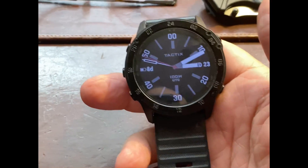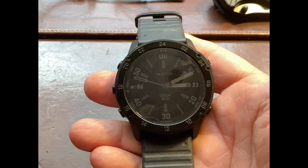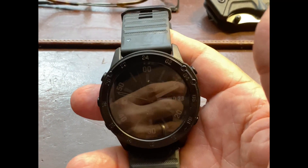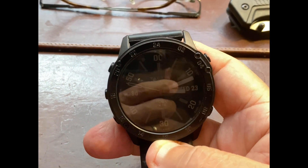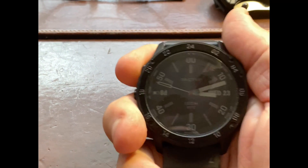Okay folks, I'm going to do today an update of my recently purchased Garmin Delta Tactics watch. I purchased this about a month ago. So far, I love this watch.